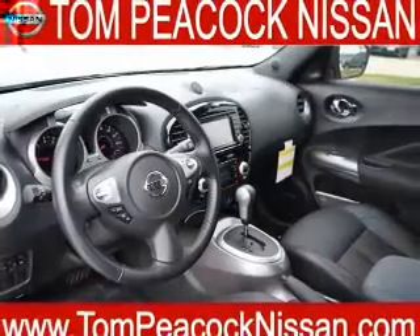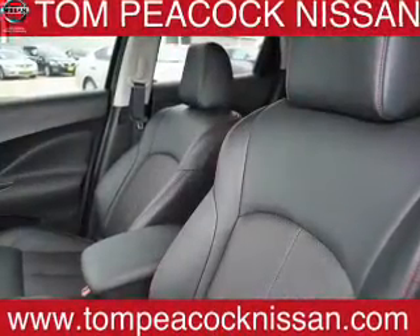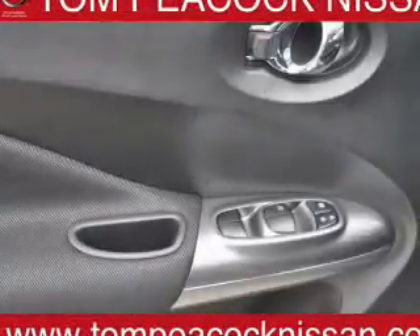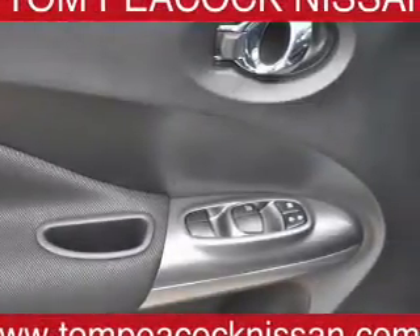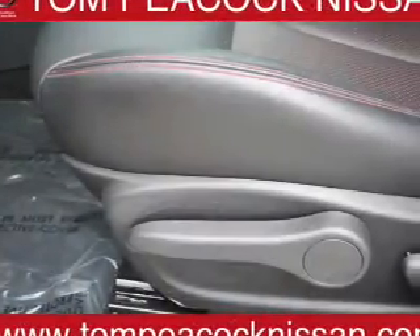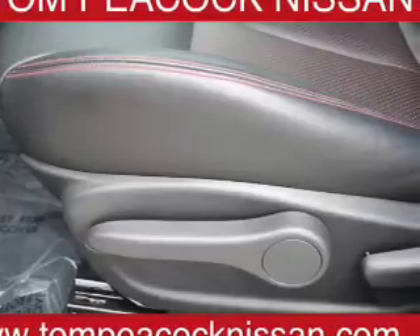Inside you'll find leather seats, heated seats, Bluetooth connectivity, Sirius XM satellite radio, an auxiliary input, steering wheel controls, a premium sound system, push button start, automatic climate control, and a backup camera. Let us put you in the driver's seat today. Call or click to contact us.